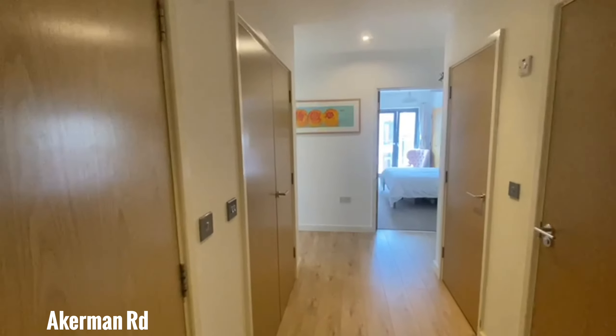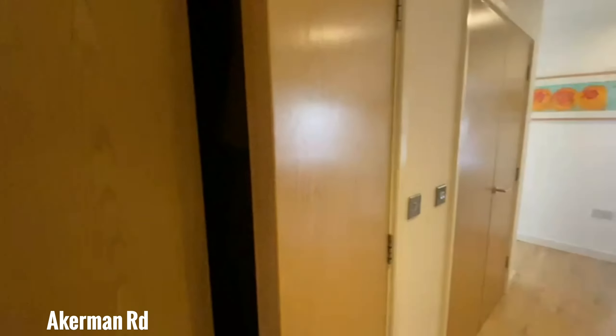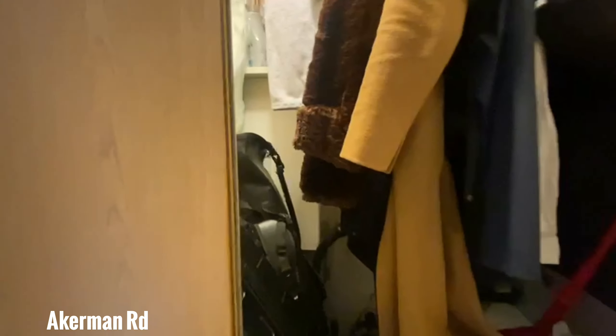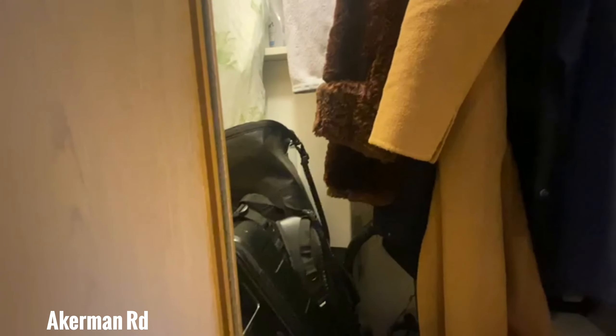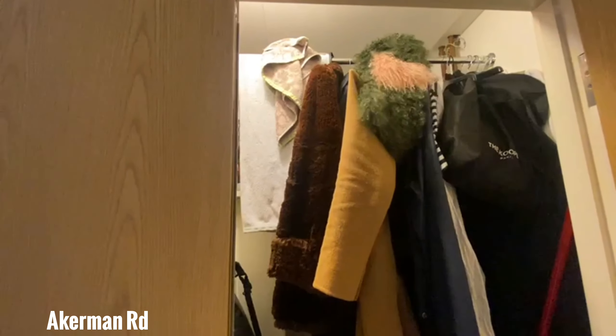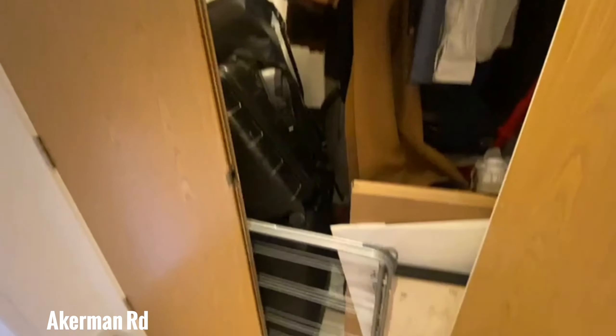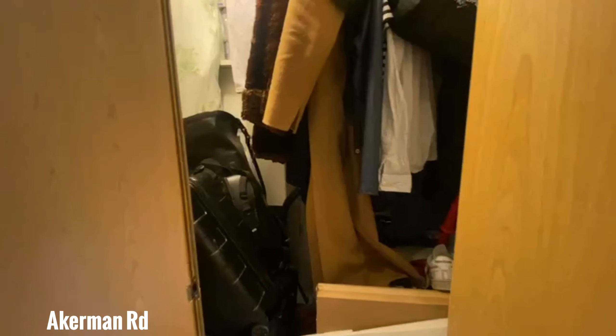Coming into the flat, you're met by an absolute ton of storage here on your left. Taking a quick peek in — I'd say around four or five feet deep. Just a ton of space to use. At the moment it's been used as a coat rack and some space for storing luggage, but there's a lot of freedom in there.